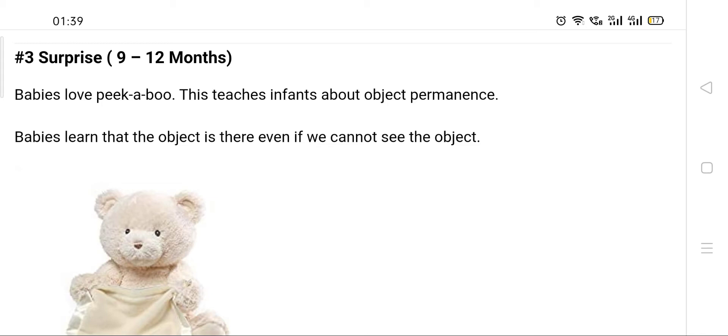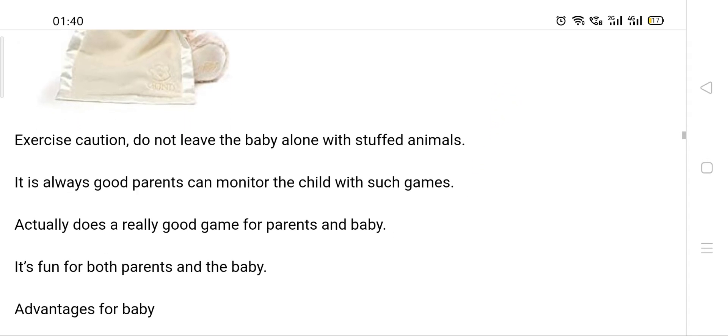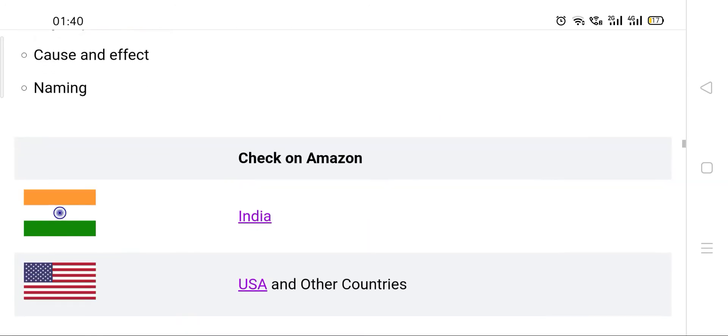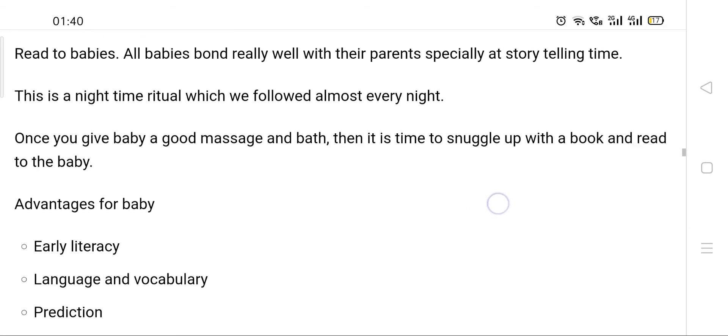When the baby is a little bigger, around nine to twelve months, they love to play peekaboo. They are starting to understand object permanence — the concept that when you go to the kitchen and they're in the crib, mommy or daddy hasn't disappeared for good. They are beginning to understand that mama or daddy will come back. To teach this concept, you can use a peekaboo toy like this bear with a blanket, which also introduces cause and effect.